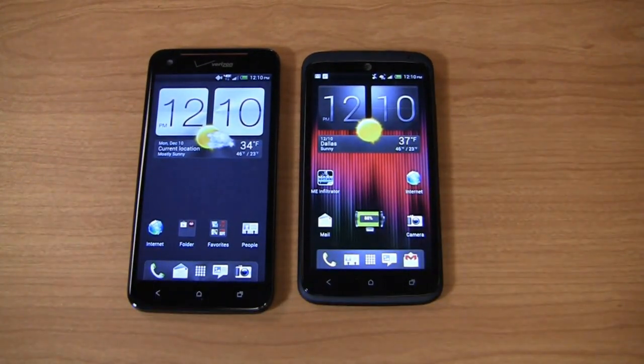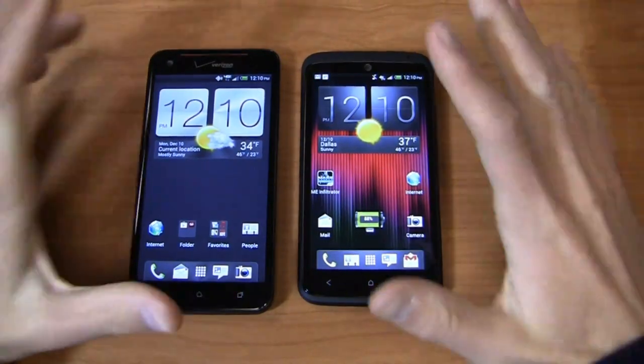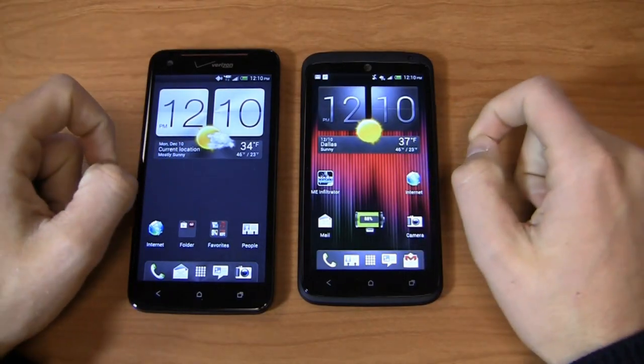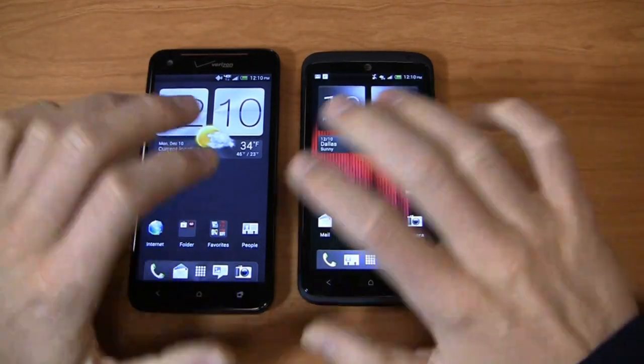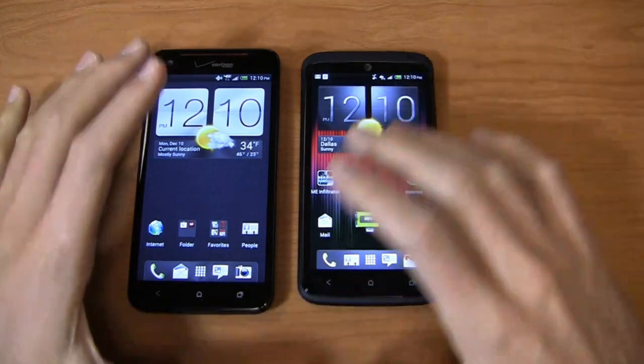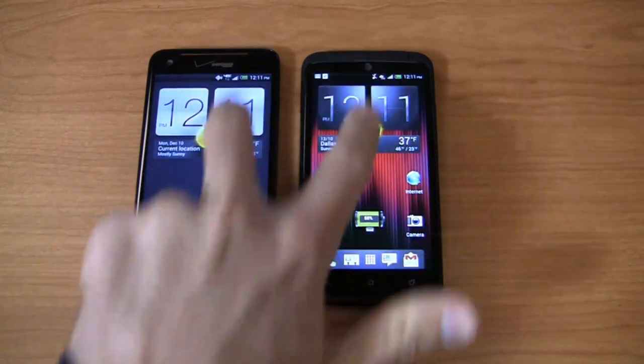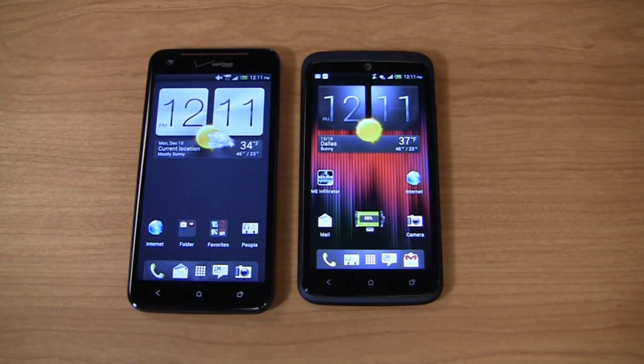Keep it locked on PhoneDog.com for continuing coverage of the Droid DNA and the One X Plus. Hit me up on Twitter — work account is PhoneDog underscore Aaron, personal is Aaron C. Baker. December is my last month at PhoneDog, so stay tuned for exciting changes coming in 2013. Dogfights and reviews will still be around. Be sure to follow PhoneDog underscore Taylor, who is the main man for video content going into 2013. Thanks for watching — we'll see you next time.